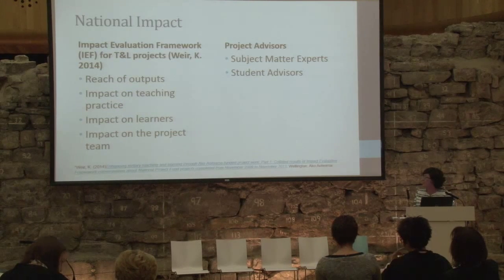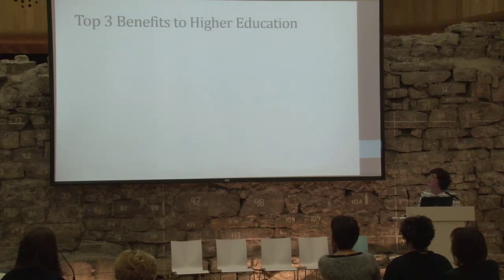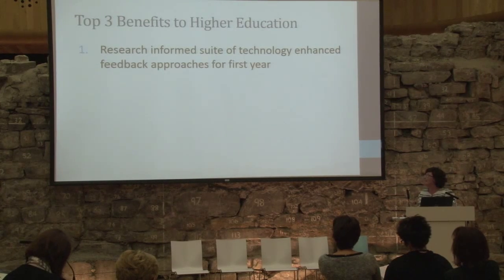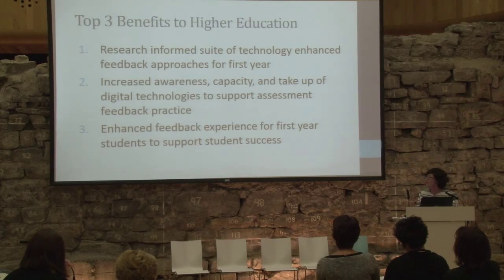Our takeaways: we need a conversation about feedback between staff and students about what feedback is and how it works. The perception that technology takes more time came through a lot — this is something we can address. The technology is clunky and we need approaches to cope with numbers. We're also asking: how can we replicate face-to-face feedback discussions online? For national impact, we'll focus on outputs, how we're impacting teaching practice and learning. We're bringing on subject matter experts as advisers and maintaining relationships with the students' union. The end result will be a research-informed suite of technology-enhanced approaches for first year, increased awareness and take-up of digital technologies, and an enhanced feedback experience for first-year students with more opportunities for feed forward.